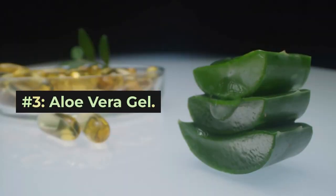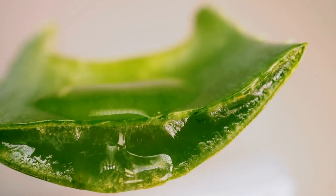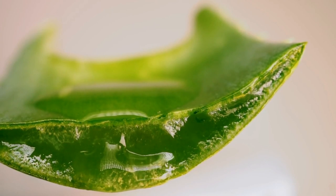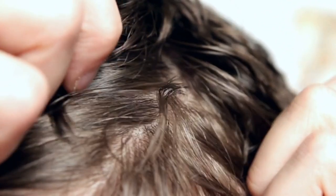Number three: aloe vera gel. Aloe vera gel is an absolute must for hydrating dry, curly hair. It contains polysaccharides that help retain moisture in the hair shaft and smooth down the cuticle. Aloe is also great for the scalp — its antibacterial and anti-inflammatory properties soothe irritation and remove buildup.